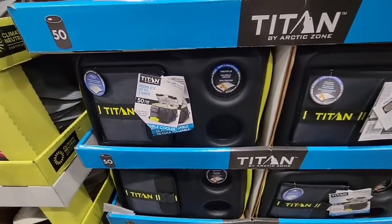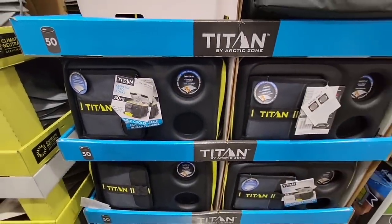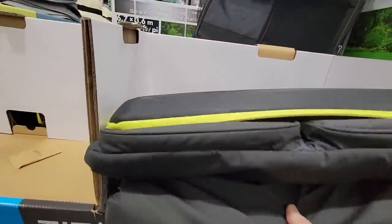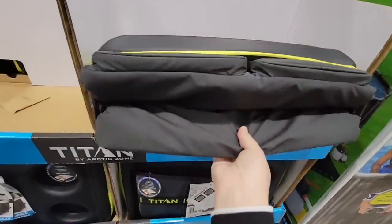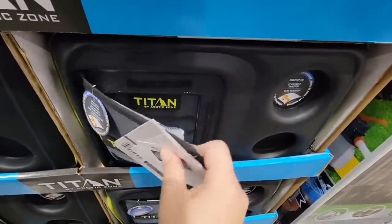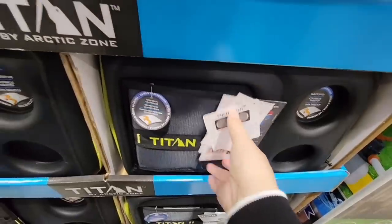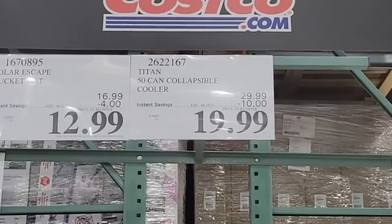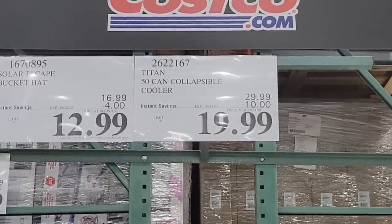Costco has marked these down a couple of times. You'll kind of notice they'll be on sale and then they'll change the original sale price. These started off at about $37.99 and then they just kept taking the price down. These are great — right now it's on sale for $19.99, best price ever this year. That top part, you don't have to unzip it, you just reach right in and grab your drink. $19.99, going on until the 18th of June.